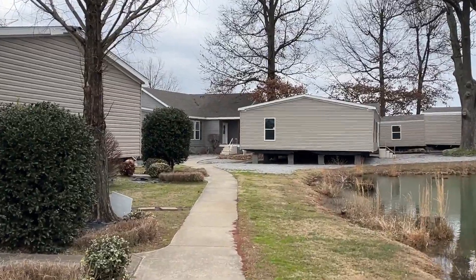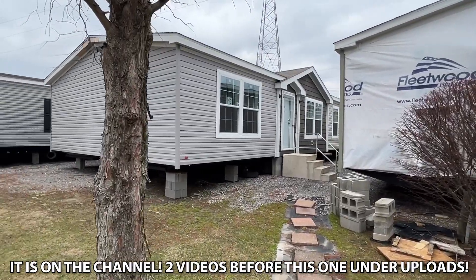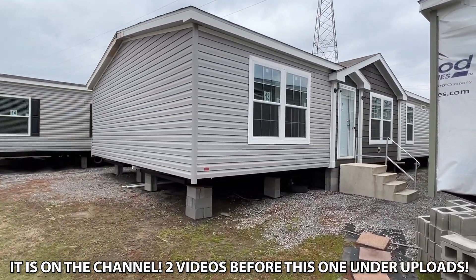I want you to take a little look at that triple wide down there. It's going to be on the channel at some point. It is totally crazy. I'll let you know if it's already up, but today we're going to be looking at this home right here.